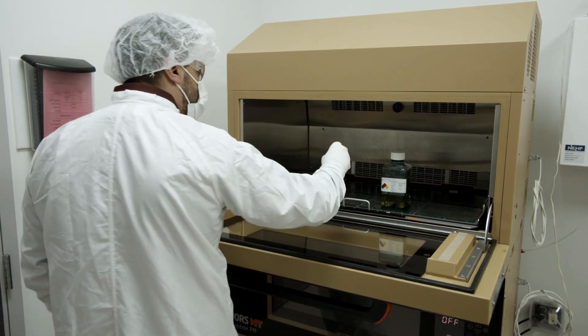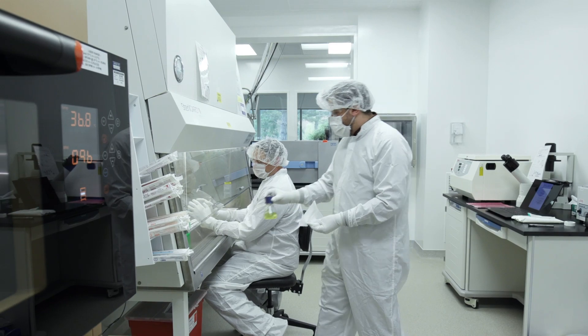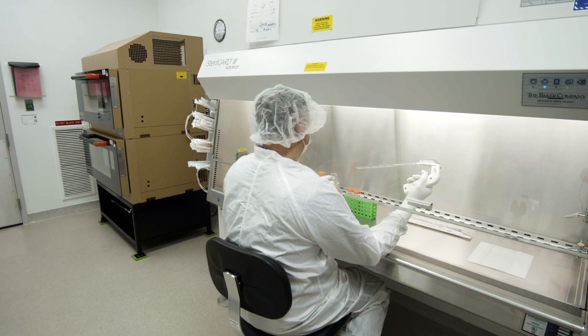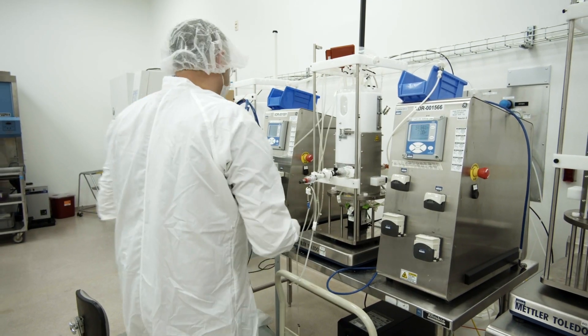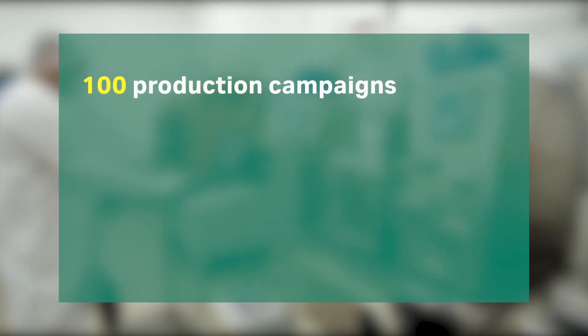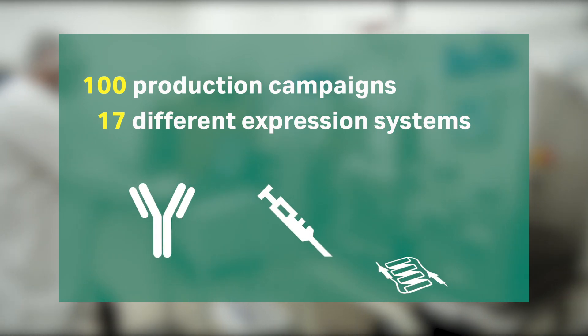It all starts with the molecule that you've developed. Once it's in our hands, we take care of it as if it were our own. Here in our upstream lab, we develop your expansion strategy while always keeping manufacturability in mind. We've conducted more than 100 production campaigns using 17 different expression systems to produce monoclonal antibodies, vaccines, and recombinant proteins.